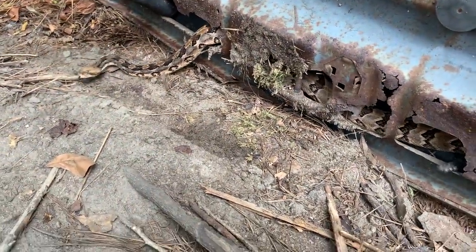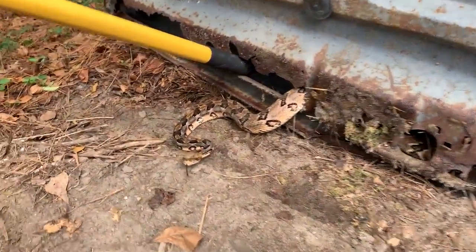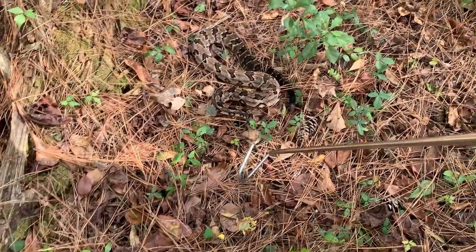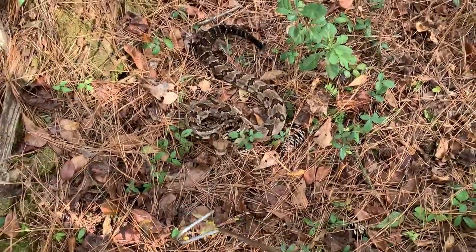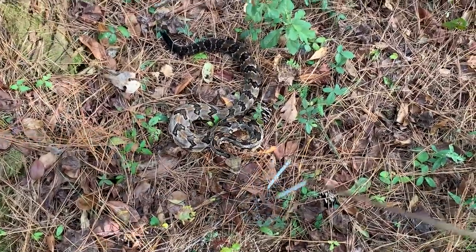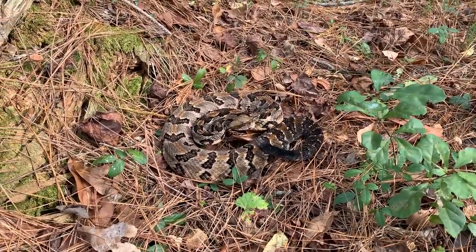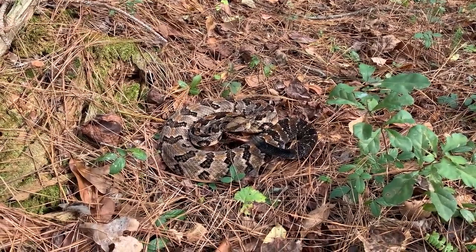Ian's got it blocked over there. There we go — beautiful. Second timber of the day. Here is a look at this small adult canebrake, second one of the day. He's a little bit ornery, understandably — we pulled him out of his car hood. But a good looking snake. Second rattlesnake of the day already and we're just now getting started. It's an adult this time; first one was a little juvenile.